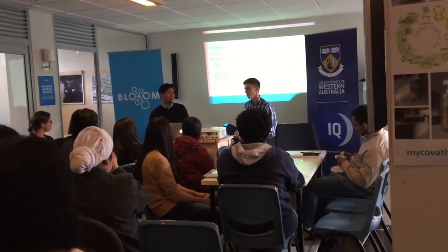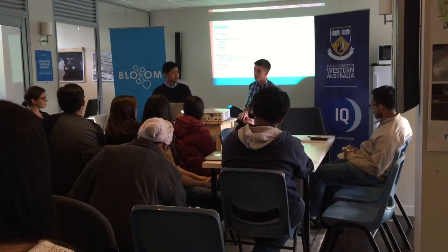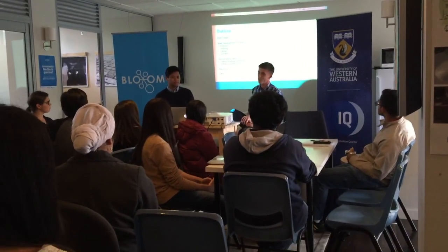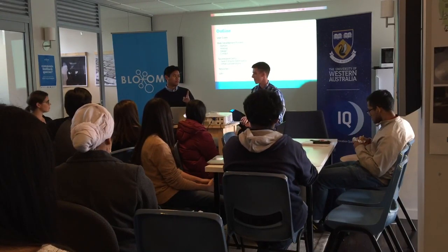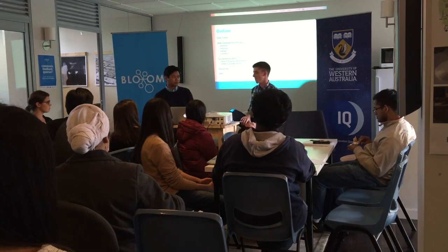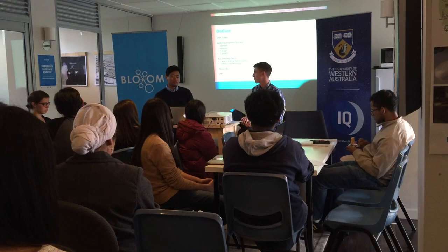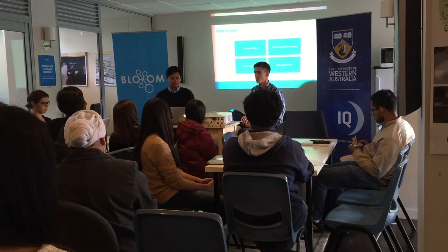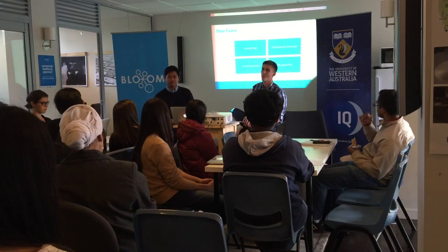We'll go through some use cases and the traditional web development process. Usually you start with your domain, then you look at hosting, then you move on to design and content. Then we'll talk about Squarespace, which is what we used for St. Catharines, and we'll run through some resources and do a Q&A at the end. If you have any questions during the presentation, feel free to interrupt.